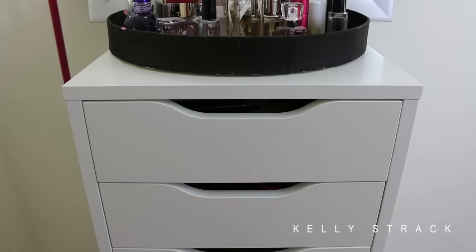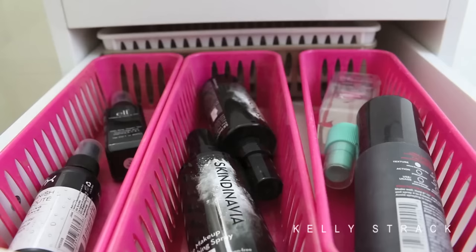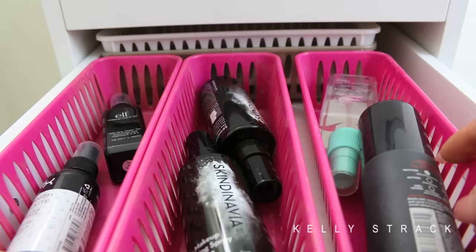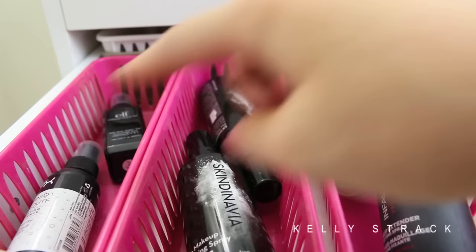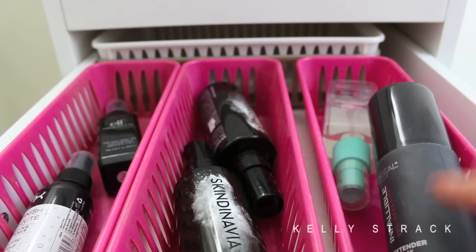In the second drawer I keep these little containers I got at like a food store. I keep random setting sprays in here: L'Oreal, one from Victoria's Secret, a couple of Skindinavia, ELF, and NYX. In the back I just have some extra little storage trays. So this drawer is just kind of a random storage-y drawer — not very exciting.